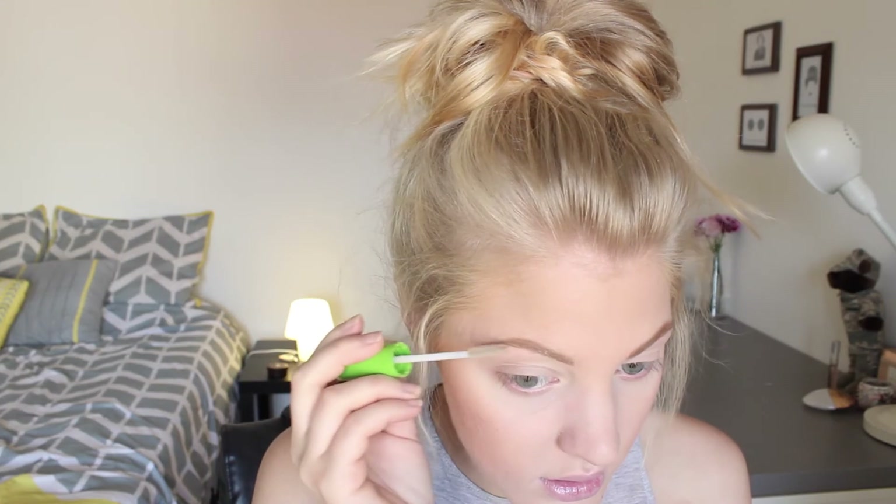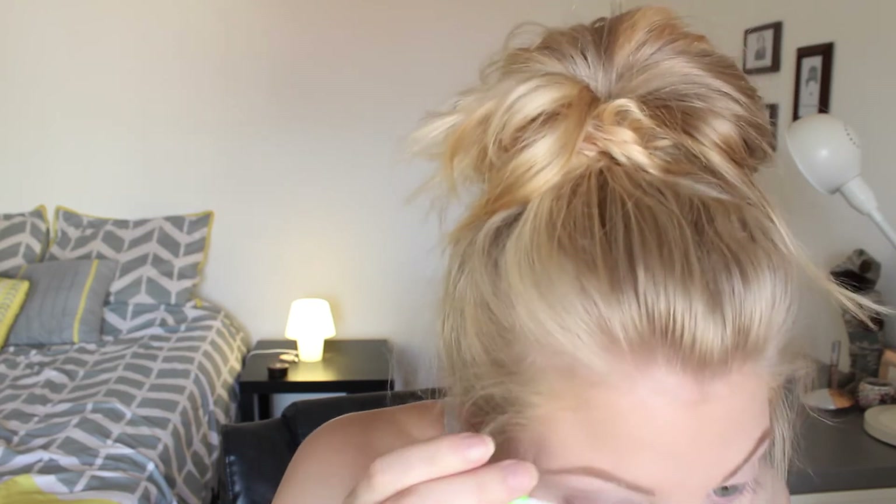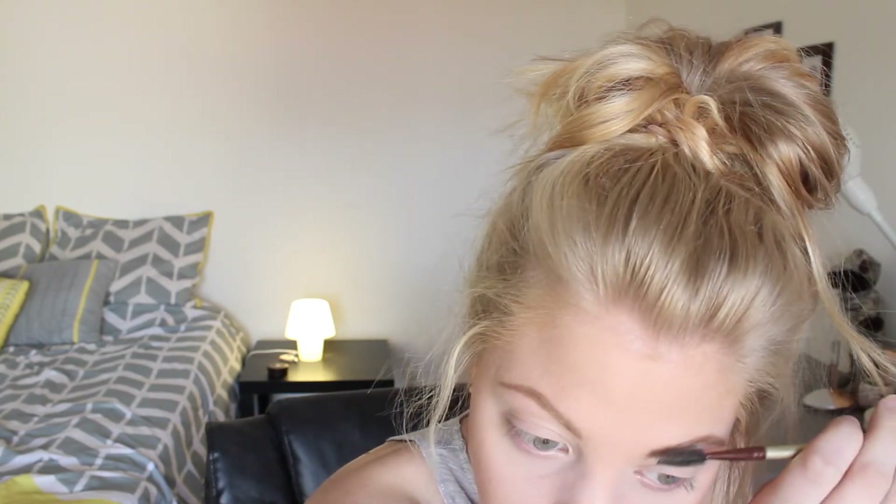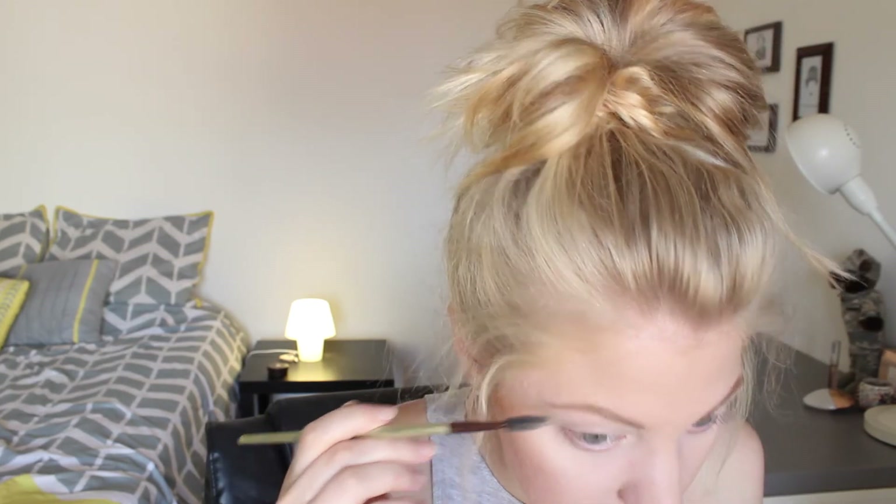I'll use a little bit of a brow gel — this is just the Great Lash, but I need a new one because this one's kind of gross. I'm going to use it anyway. I got a big clump, so I combed out the gel. I think I got it — let's do eyes.